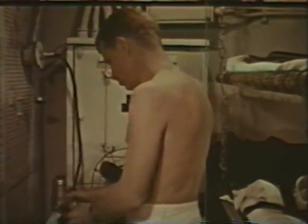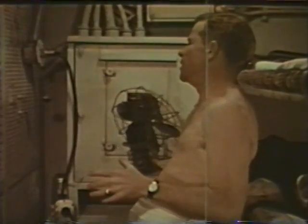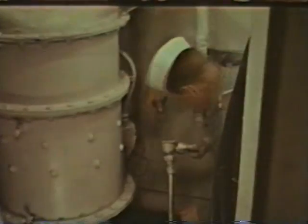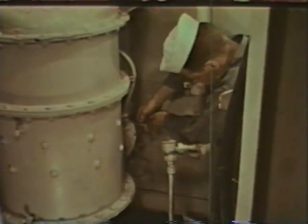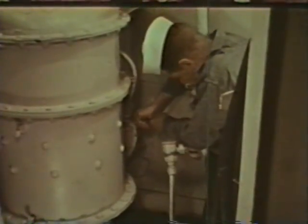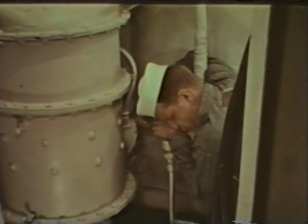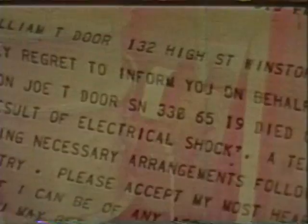It happens many ways. An unauthorized fan is smuggled aboard, plugged in without the required ground wire, turned on — once. Joe, or Tom, or Willie was also a victim of a shipmate's carelessness. His shipmate will never forget that he switched on the vent fan that Joe was repairing. The notification didn't spell out the cause of Joe's death. It wouldn't have helped.